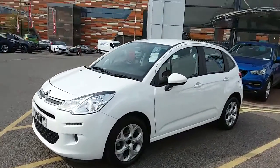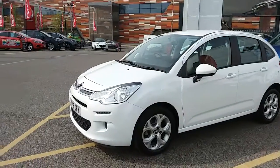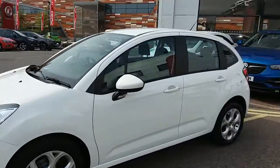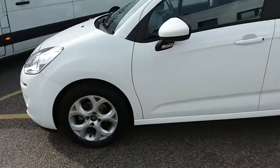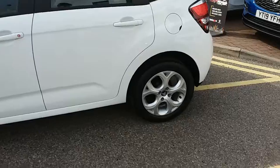I'm going to take us on a quick walk around the car now to show you some of the features of this Citroen C3. You can see the car is finished in white, and you'd have 16 inch alloy rails on the car as you can see just here.